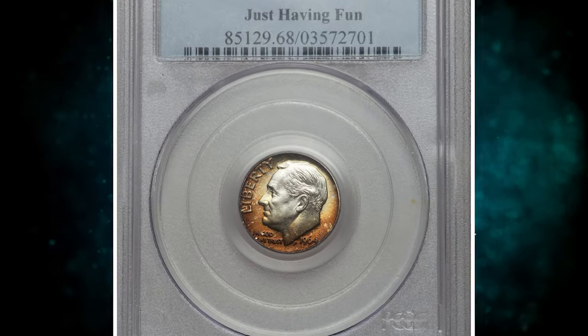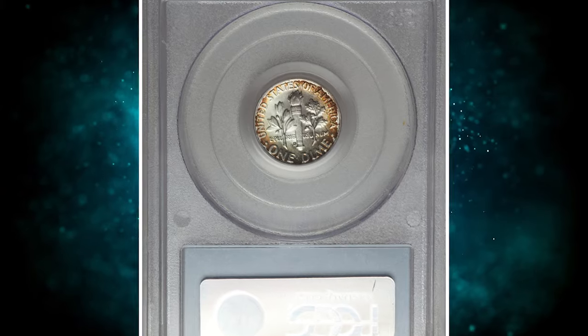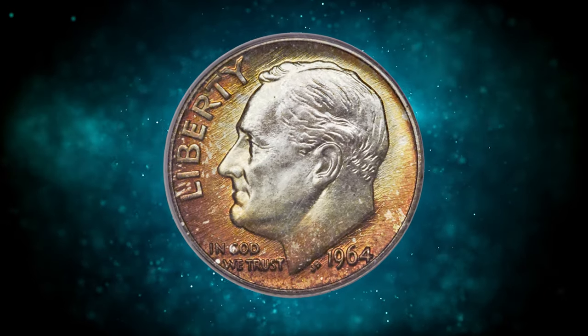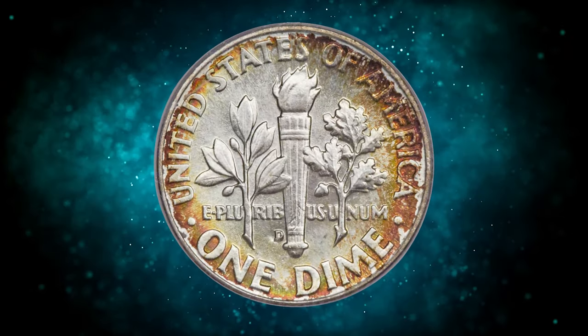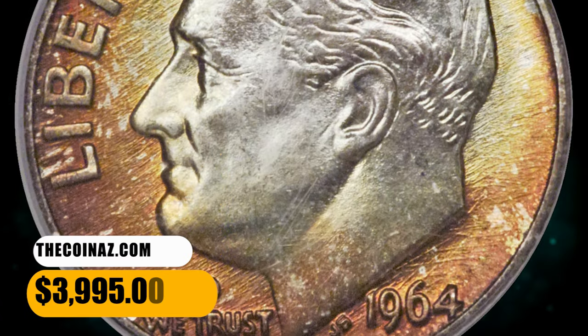Number 3. This is a 1964D Roosevelt Dime in Mint State 68 with full bands. This is the finest 1964D Roosevelt Dime certified with FB designation. The luster is satiny and vibrant, and rich russet orange, sun yellow, and forest green toning surrounds the margins. The centers remain brilliant. It ended up selling for $3,995.